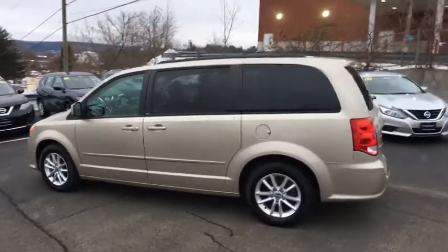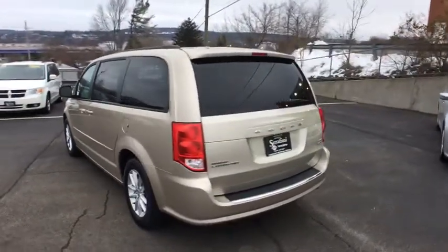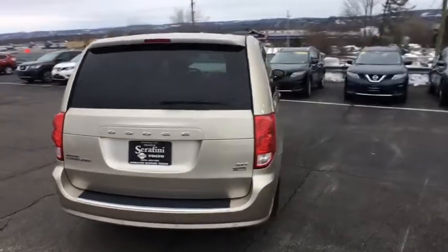This vehicle has less than 25,000 miles. Here are some of this vehicle's great options: leather-wrapped steering wheel, security alarm, compact spare tire.